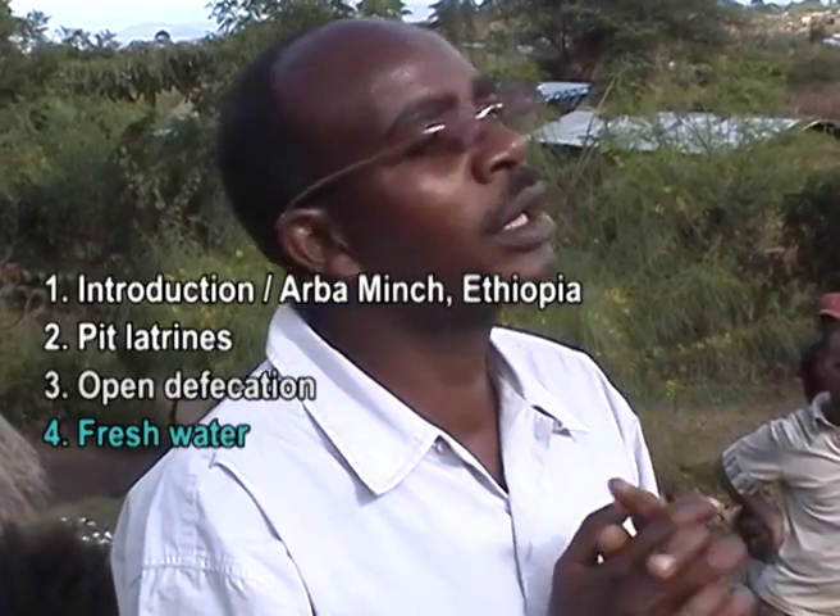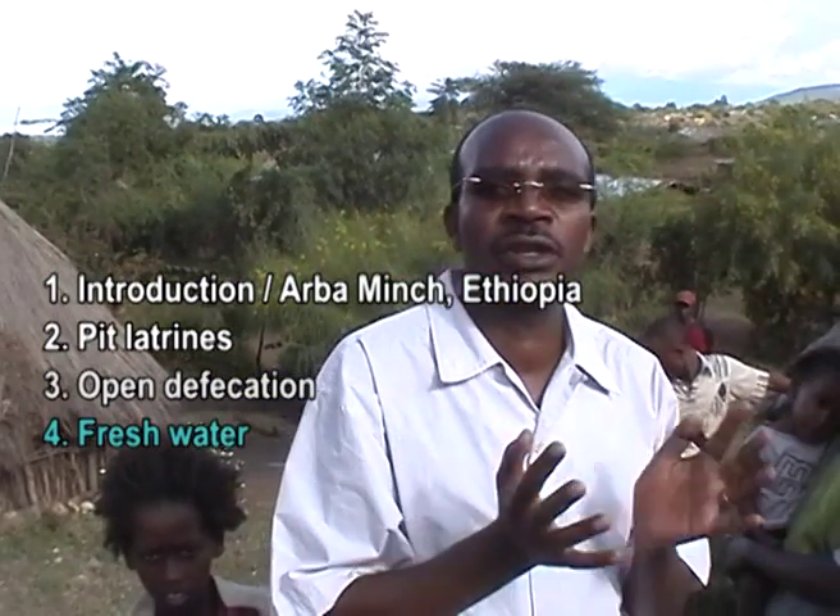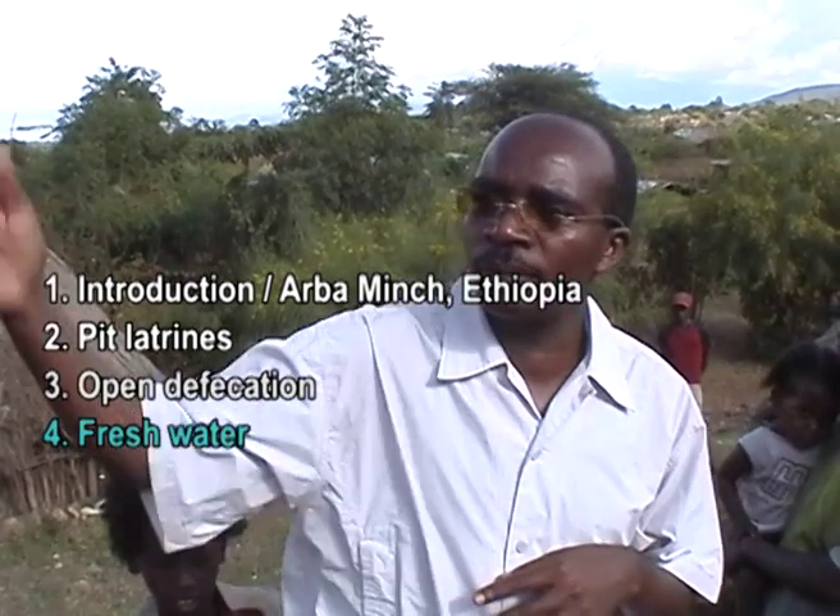There is no toilet and no water point here — they just use the open area, which is a serious hygiene problem. They have to walk a very long distance to fetch water, either from Devono or from the Kulfo River, and that takes a long time. They are telling us that they are in a critical problem with regard to both toilet and water.